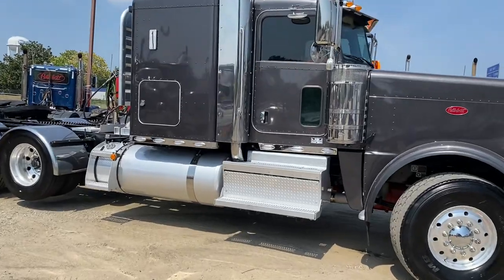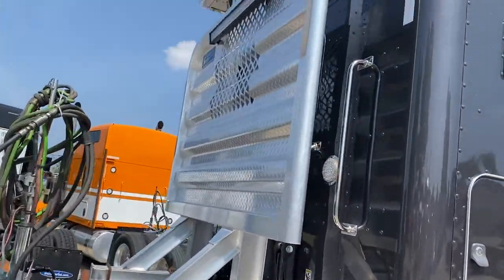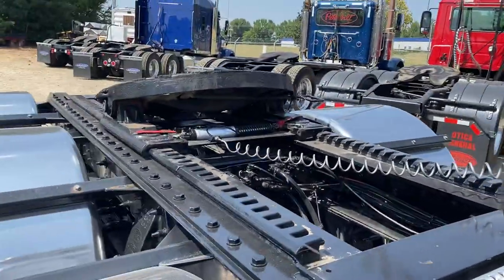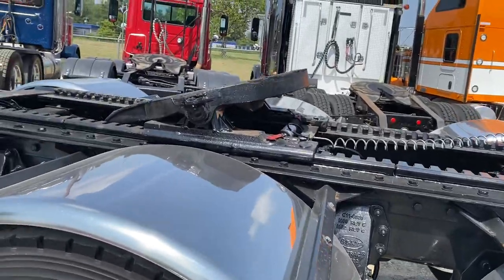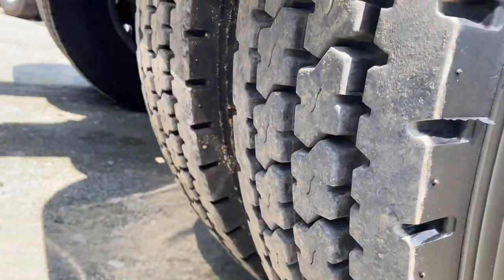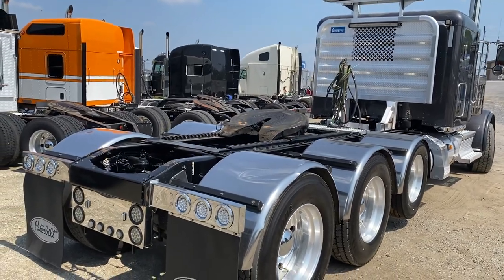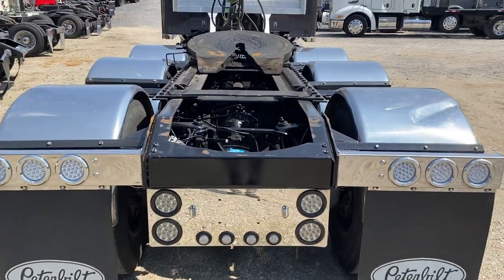Really cool look to this one. Got a nice headache rack and light bar. Full double frame, really clean, long slide, dual wheel drop, air track suspension, great rubber all the way around. They've upfitted this one to be a pretty sweet ride. Just enough in my opinion — too many lights is too much sometimes, but I like the light package on this.